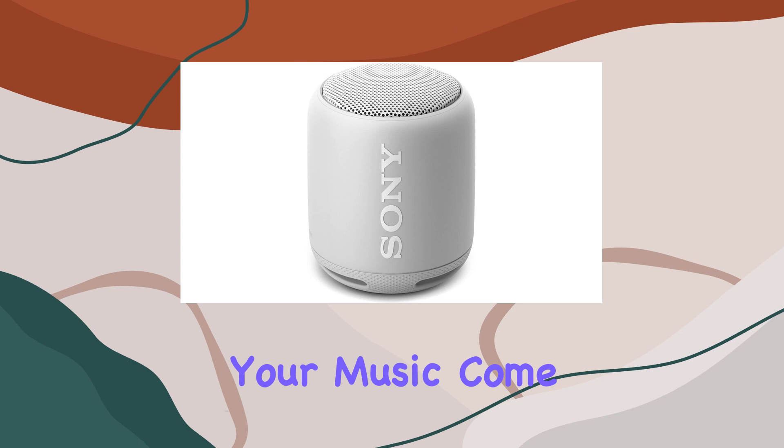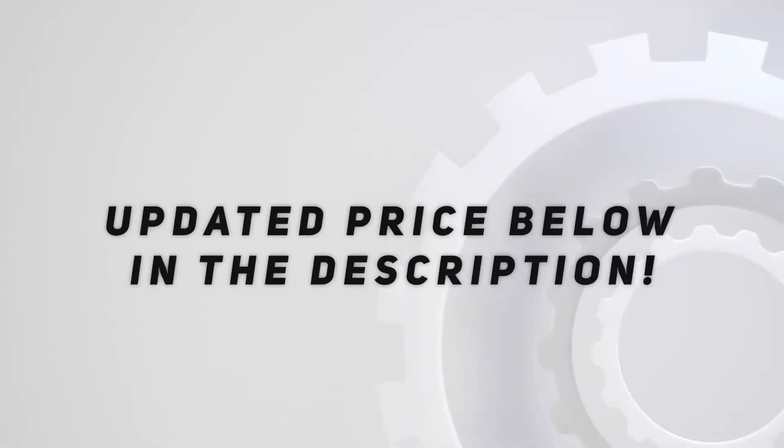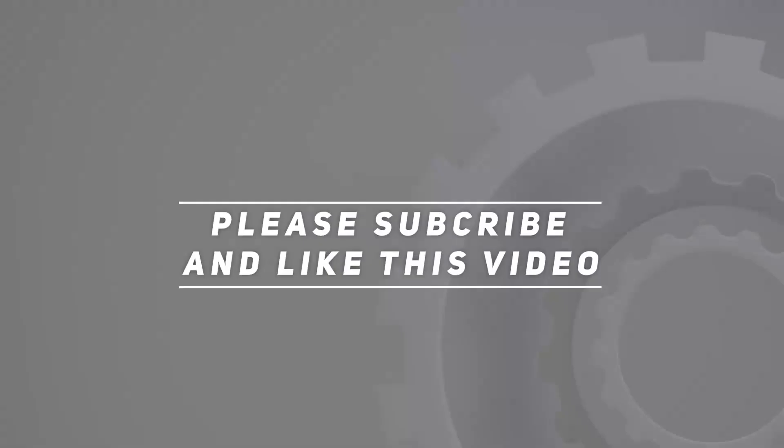Overall, the Sony XB10 is a fantastic outdoor speaker with impressive features that make it a reliable companion for all your audio needs. Check out the video description for the updated price, and thank you for watching.